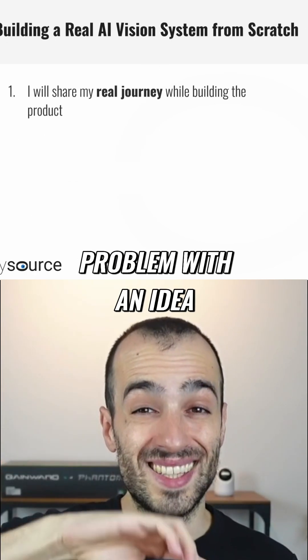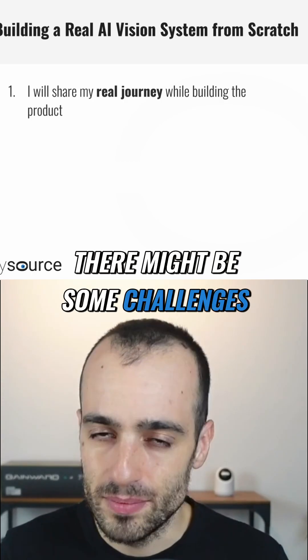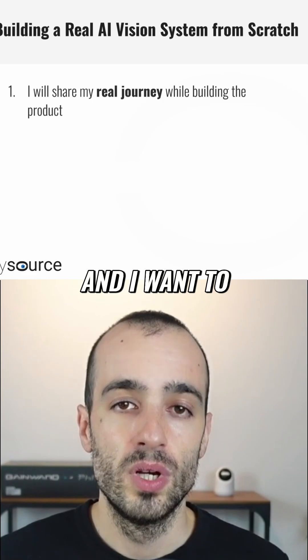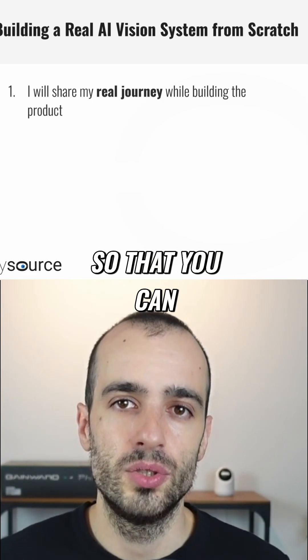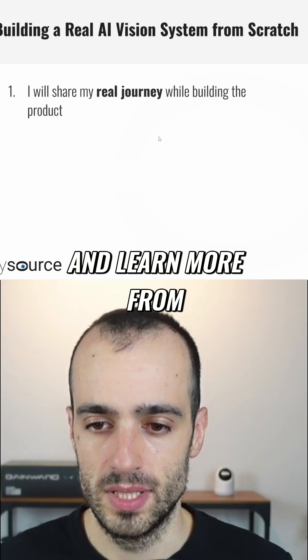We start from some problem with an idea of a final product. And along the journey, there might be some challenges and changes. I want to share these challenges so that you can connect more, be aware of this, and learn more from this experience.